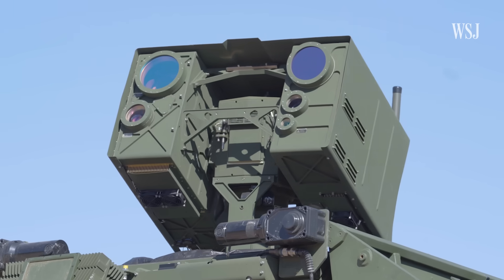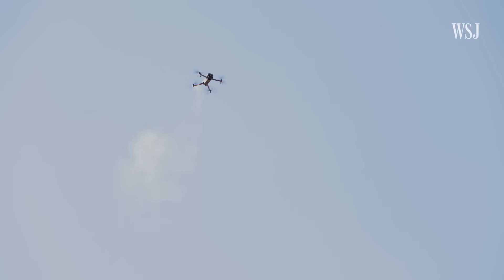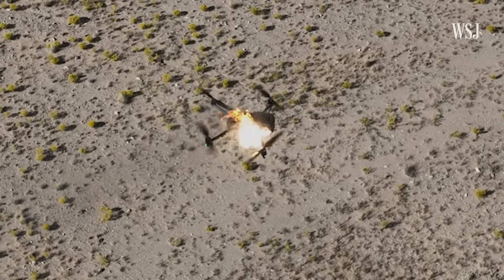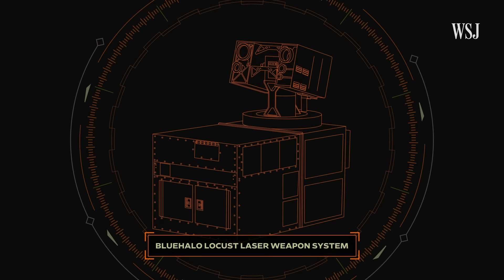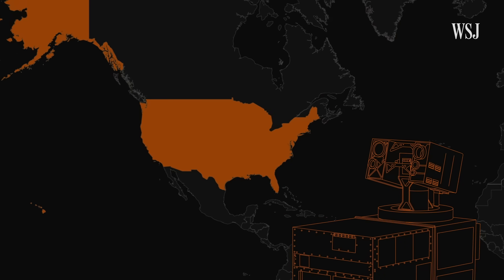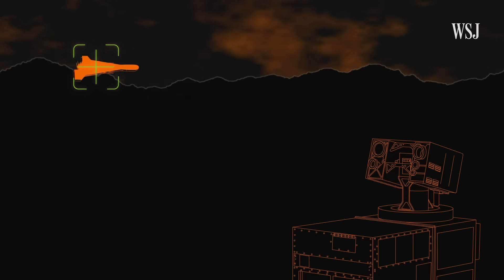3,000 degrees and $3 worth of energy is all this laser needs to shoot down a drone moving at 50 miles an hour. This is the Blue Halo Locust laser weapon system. Under a dozen are currently deployed with the U.S. Army in classified overseas areas to take down unmanned aircraft.